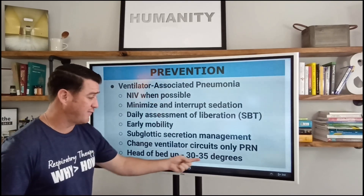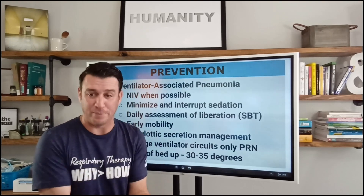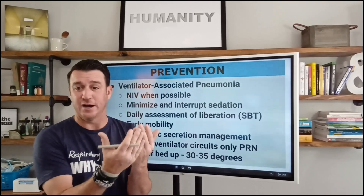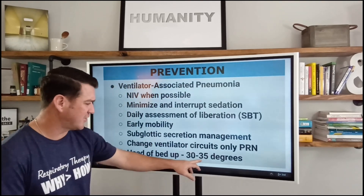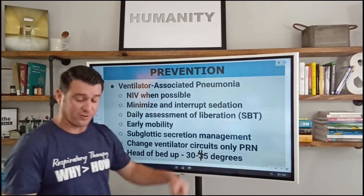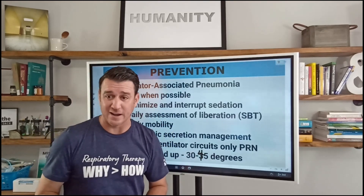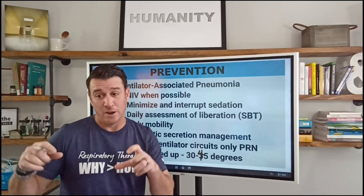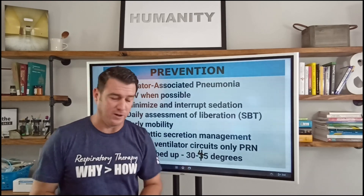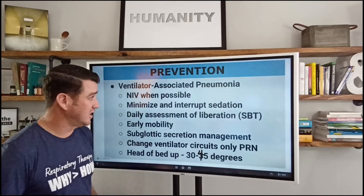Also, head of the bed up 30 to 45 degrees — semi-erect position. Supine is not good. Up is much better. That slide says 30 to 35 degrees, but that's a typo; it's supposed to be 30 to 45 degrees. As upright as the patient will tolerate has a higher association with reduced ventilator-associated pneumonia. So get the head of the bed up to help prevent ventilator-associated pneumonia.